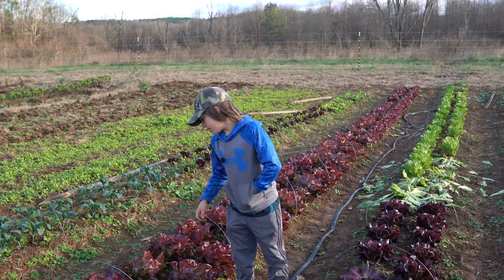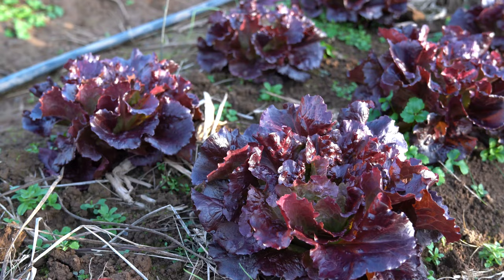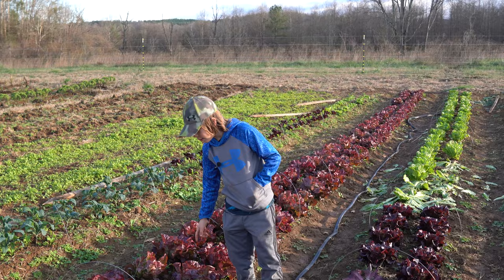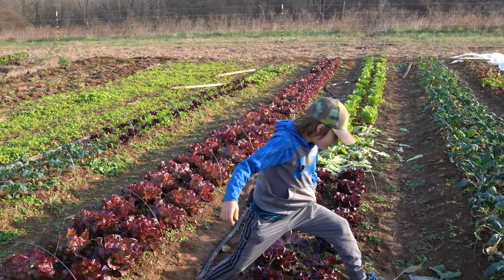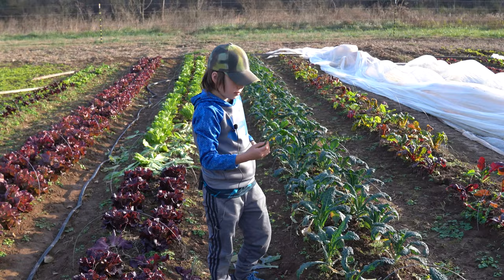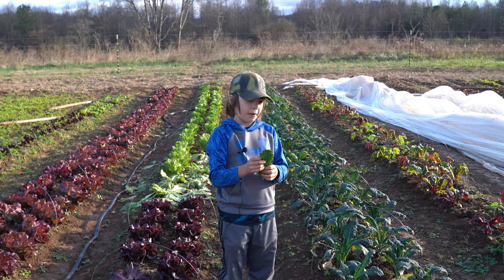This is the red butter lettuce. And then this is also some dino kale. They're real easy to break off the plant — you just snap them and then twist them. These are one of my favorite vegetables that we grow.